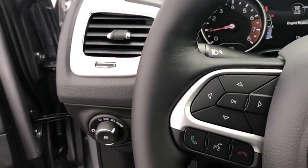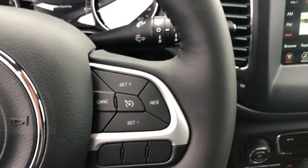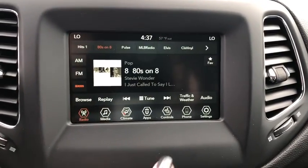Compass, heated front seats, power windows, rear window defroster, heated steering wheel, overhead console, remote keyless entry, tachometer, brake assist, panic alarm, front bucket seats.